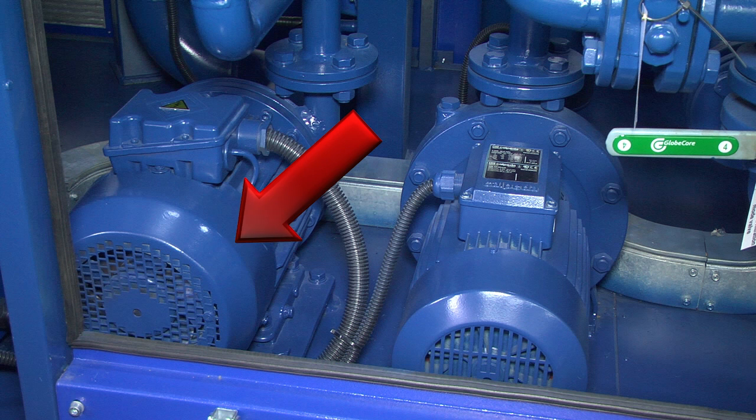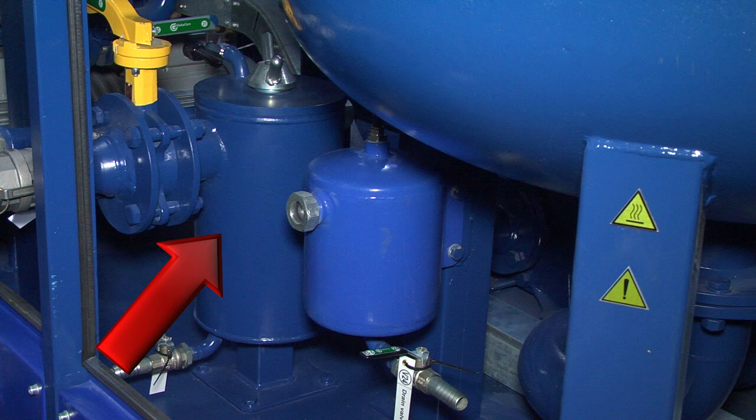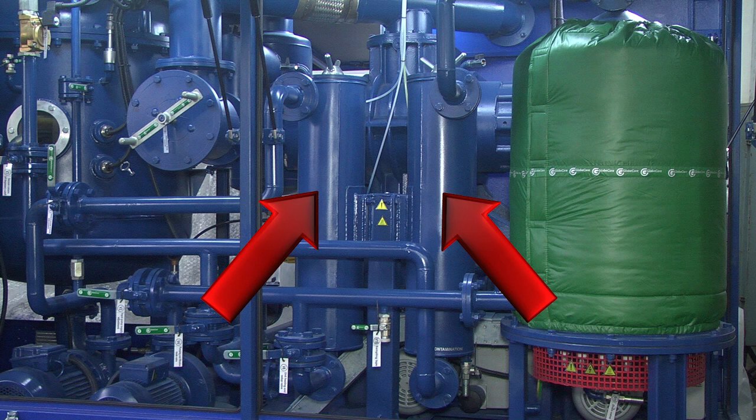Oil input pump and oil output pump. Coarse filter with increased filtration area and fine filters. The filter section allows for filtration fineness of 1 micron, industrial purity class 9. It is easy to maintain, has large oil treatment area, stable oil treatment parameters, and allows for visual monitoring of filter contamination.